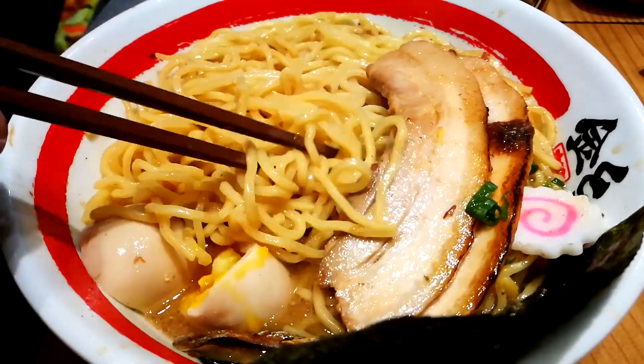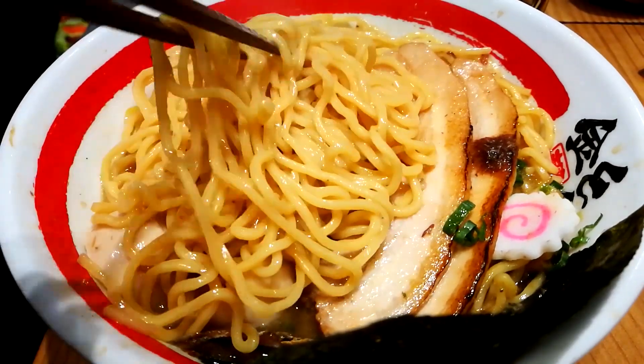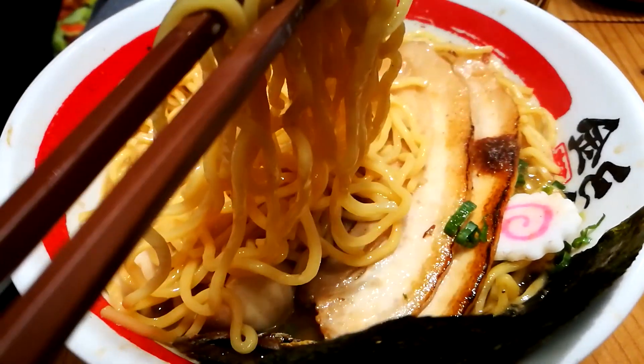Now we'll set aside the pork and try some of their noodles. To the Italian people out there, I'm sorry, but with real ramen you have to slurp. Itadakimasu! The noodles are firm — not too chewy, just right — and the soup coats the noodles very well.